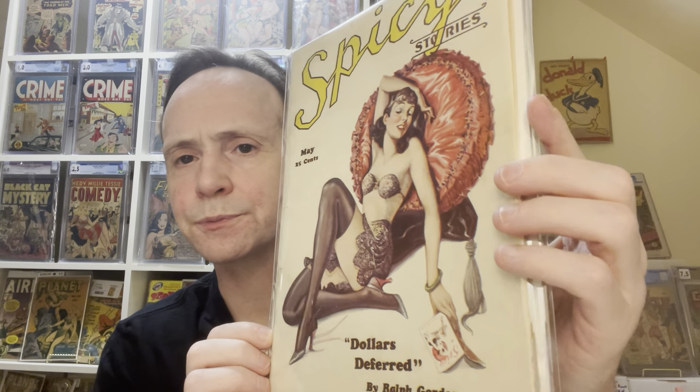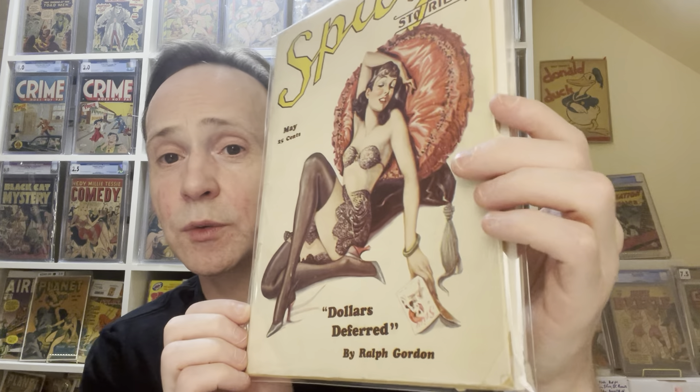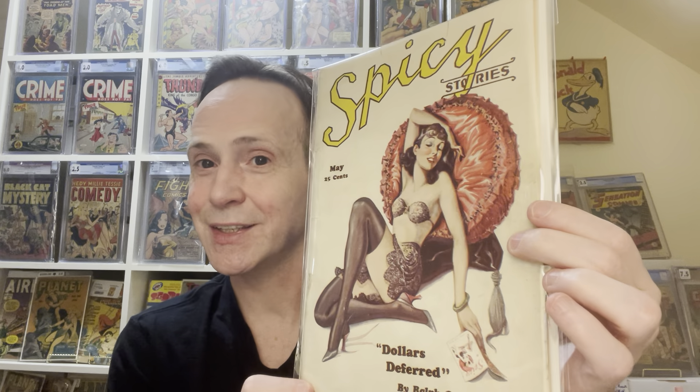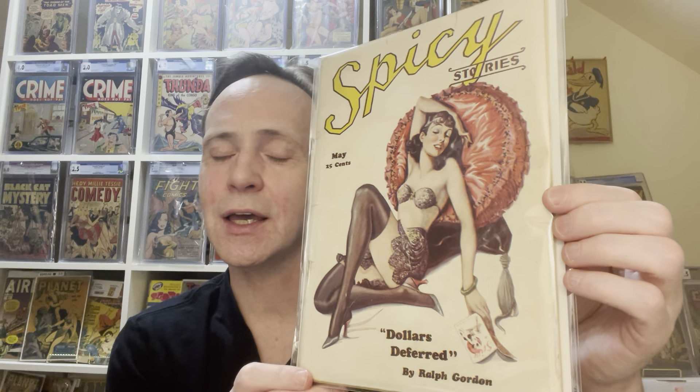See how the entire spine comes off — that's something to watch out for with pulps. Another series I recommend is Spicy Detective, or anything 'Spicy.' Here's an example — Spicy Stories. These can go for pretty big money. This one from May is interesting because it's not square-bound; it's almost a magazine format. It also has an infinity cover — you can see it right there — which is why I bought it. These lived up to the name: they sometimes had nudity and more adult stories.